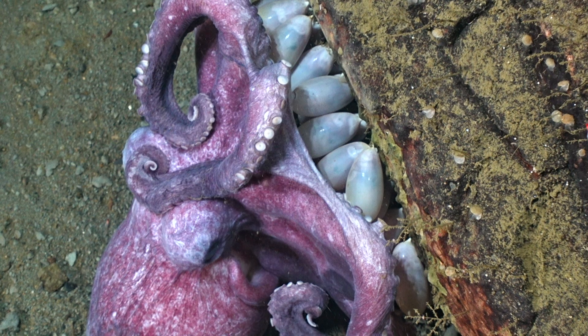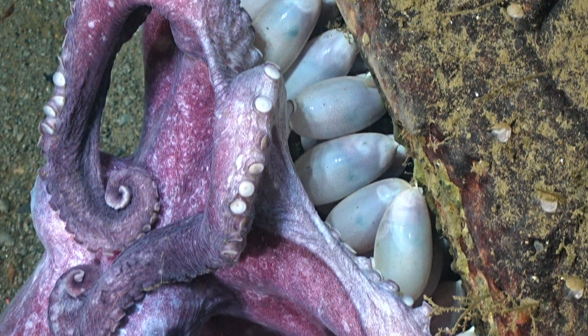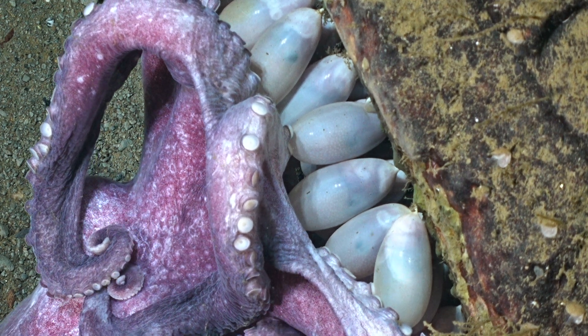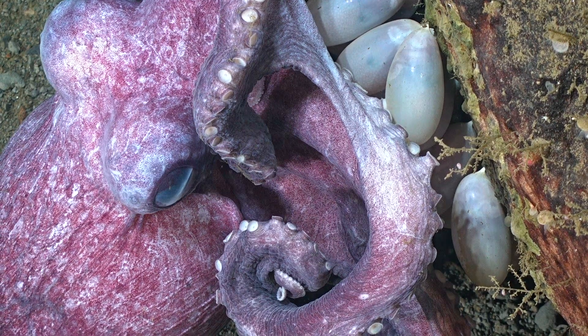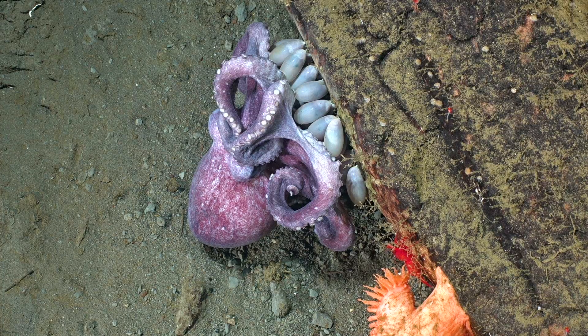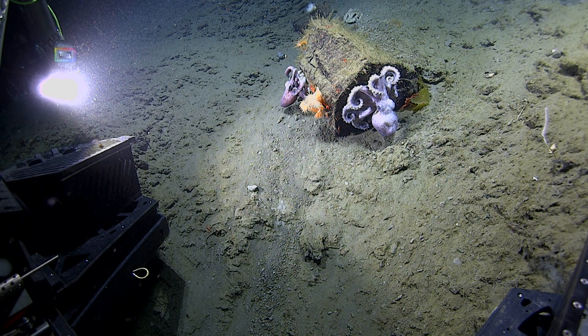Almost you can't tell if it's shadows or something moving around in there. They'll kind of adhere to parts of the rock and dangle a little bit, and I think she's just occasionally gently blowing water over them to keep them supplied with fresh water and protection. Very cool to be able to capture this really rarely seen process happening.